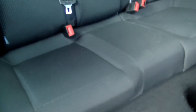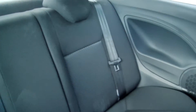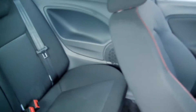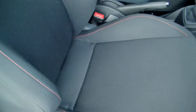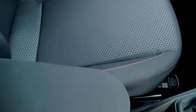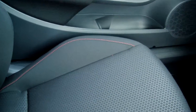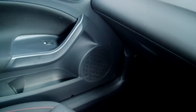Black cloth upholstery, all as new. Sport seats with adjustable lumbar support. Centre armrest. All in perfect condition.